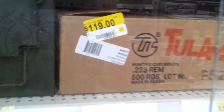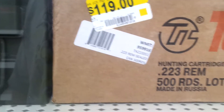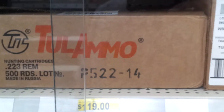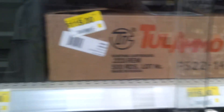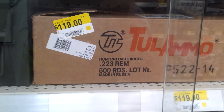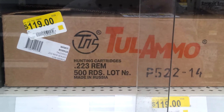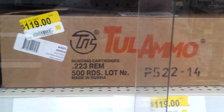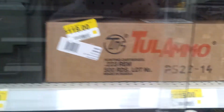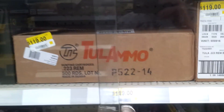Never seen that before - $120 for 500 rounds. I think I'm going to pick one of those up. Should be a pretty good buy. 500 rounds of still-casing .223 - I like that stuff. That's a great deal actually, definitely probably going to pick one of those up, and if I do I'll definitely show you guys.